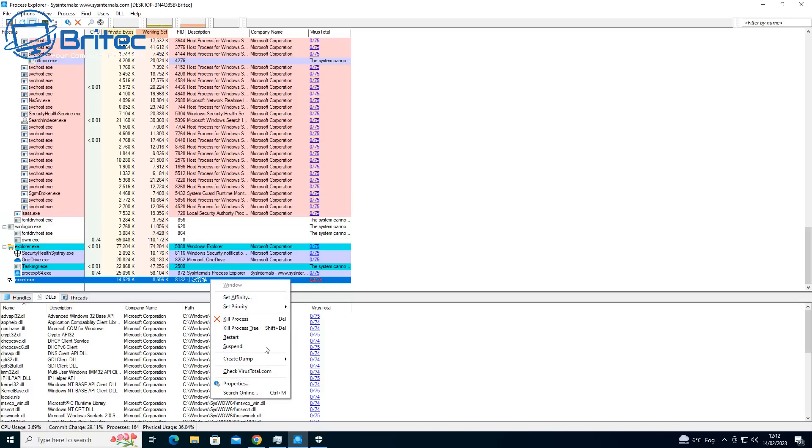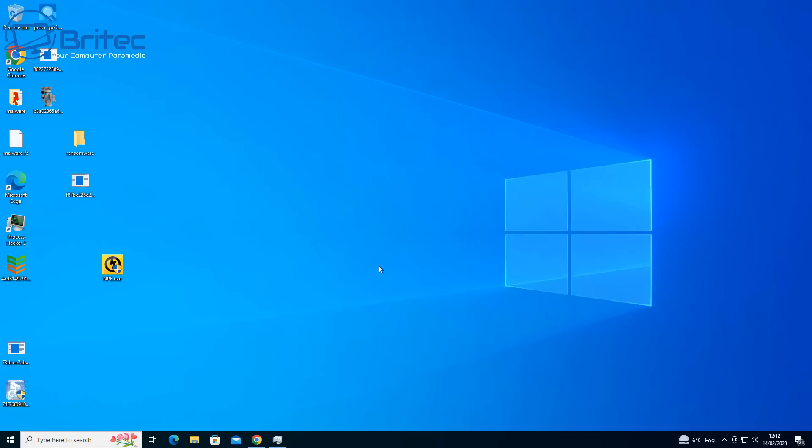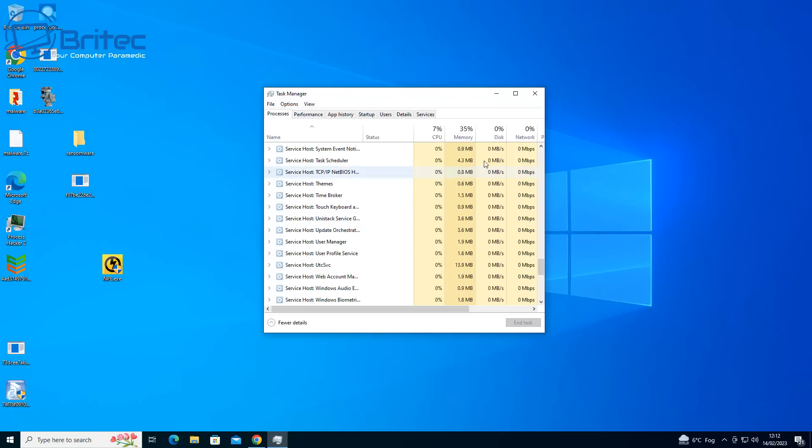I can suspend this and remove it manually, but I want to show you a much more powerful way using premium antivirus software — something like Kaspersky Rescue Disk or Norton software — which will remove this and more. I'll quickly run a test on it.